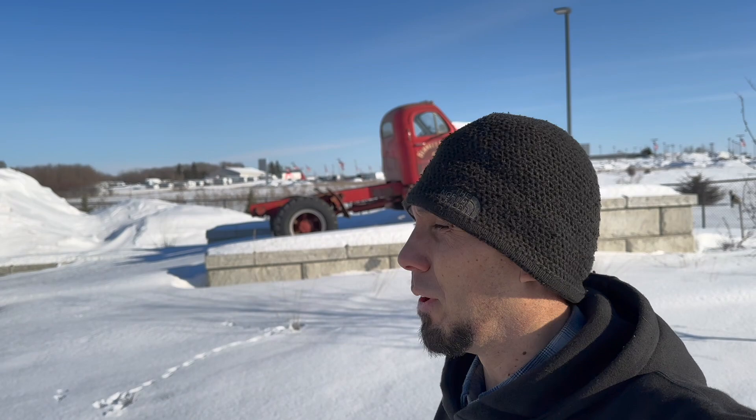Hey everybody, welcome back to the Flannel Channel. I'm Phillip and I spotted this on a drive when I actually was chasing parts for something completely unrelated. B Model Macks are awesome and this one's even cooler because it has hand-painted lettering on it. So come with me, let's take a closer look, and if the worst that happens is I get a little bit of snow on my boots, totally worth it. Let's go check it out.